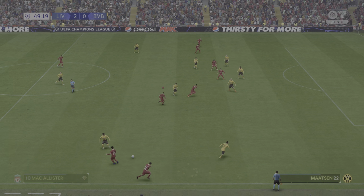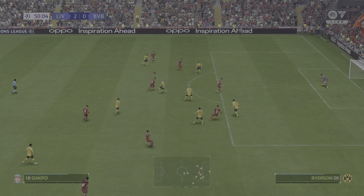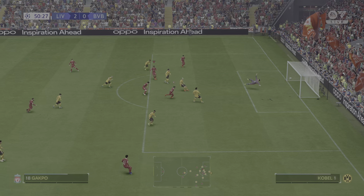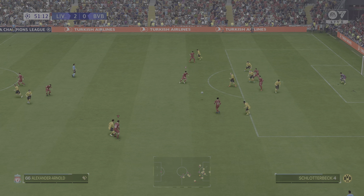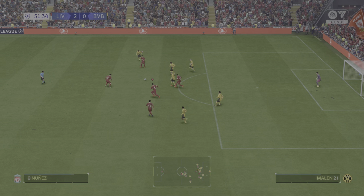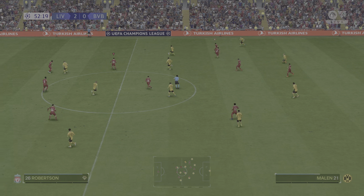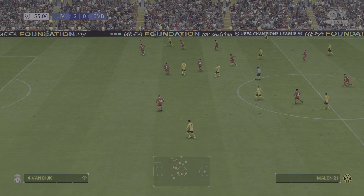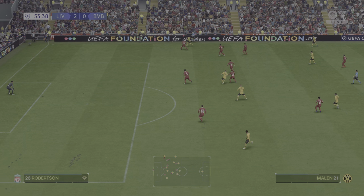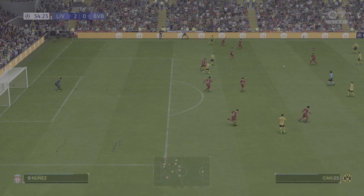Gakpo, Mo Salah — Gakpo, oh, beating his opponent with ease — can he finish this? And the post getting in the way. Time for cool heads. So close to extending their lead there, just a matter of inches. Can he find the right pass? Nothing comes of it — it looked promising.